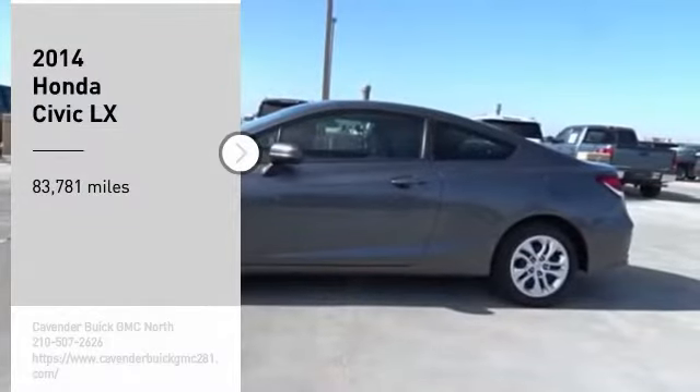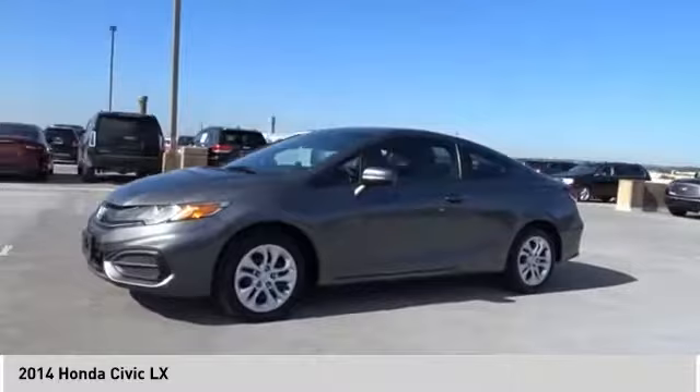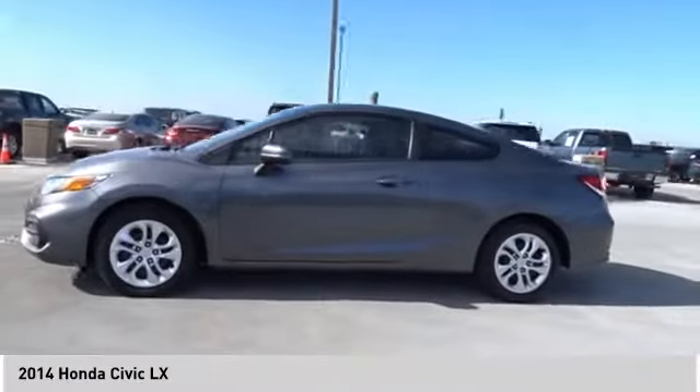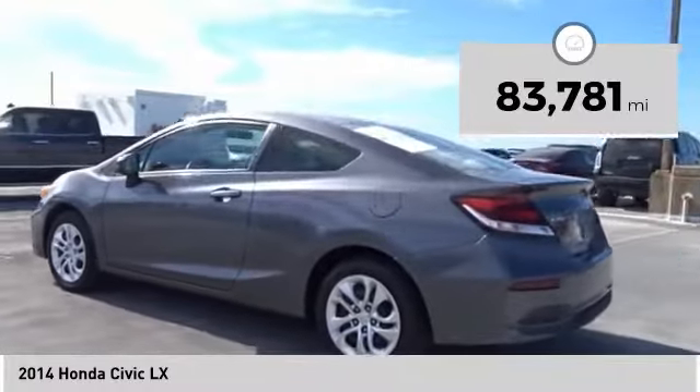Looking for the right vehicle? Check out the 2014 Honda Civic — practical, with awesome gas mileage and incredibly reliable. This vehicle has less than 85,000 miles.